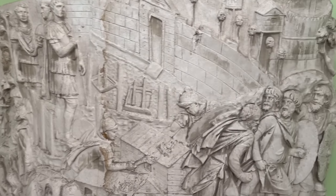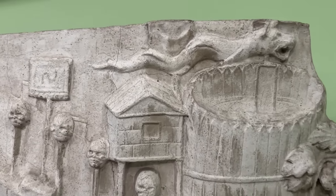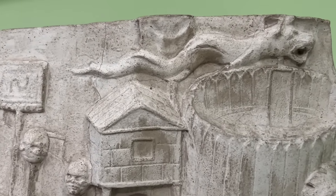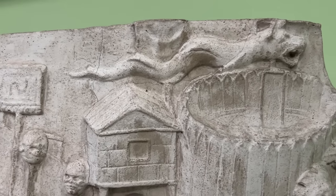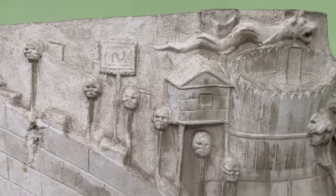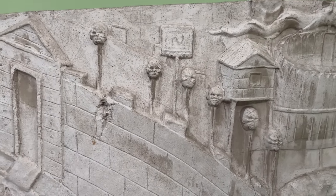Here we have one of those famous Draco—that is, dragon banners—that the Dacians brought to war. They were hollow tubes and made a hissing sound as they were carried and the wind ran through them. Also, you can see a row of skulls on spikes, probably belonging to captured Roman soldiers.